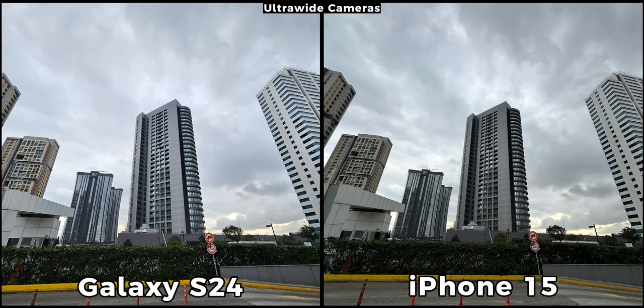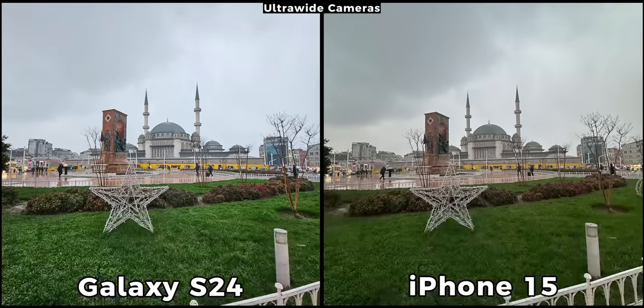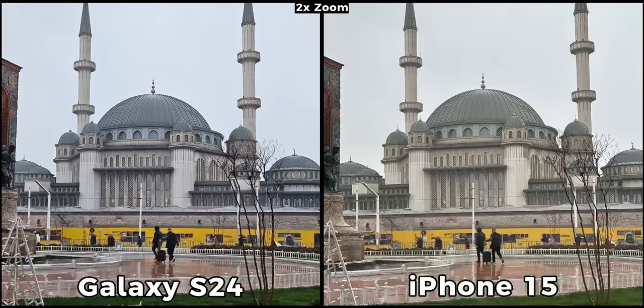On the other hand, if you prefer natural pictures then the iPhone should be your pick. These next pictures were taken in bad weather and the difference in color is enormous. The S24 just like earlier made the picture brighter and more visible, while the iPhone is honestly way too dark and I don't really like its implementation. Since these devices have great main cameras, they can zoom in at 2x without losing quality. Both are very sharp and the only differences here are in terms of color tone.